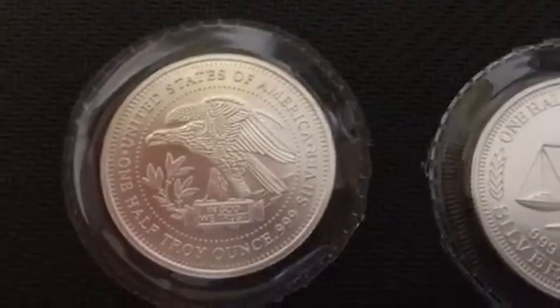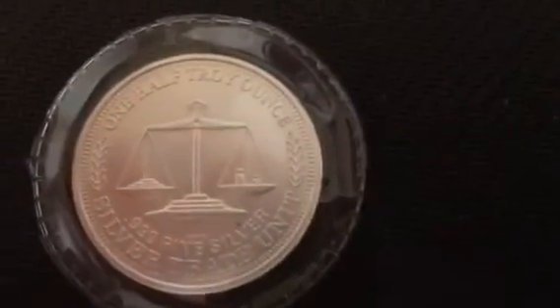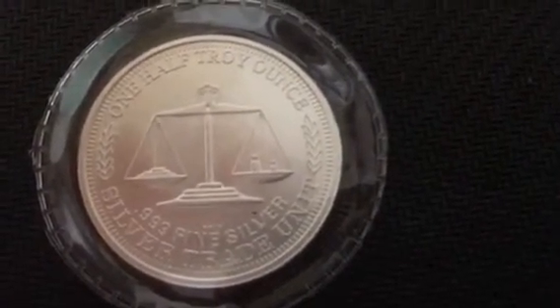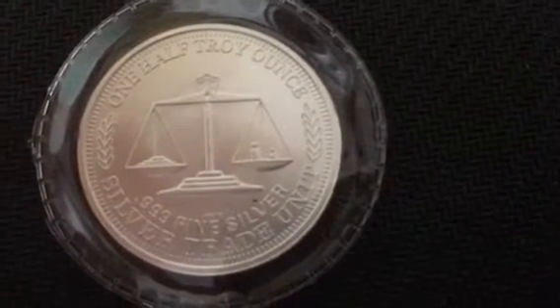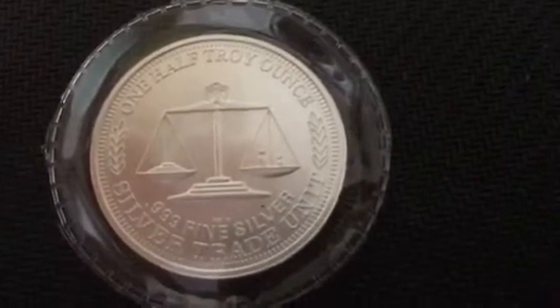Here's the front — it's got the Eagle — and here's the back of the coin. I couldn't find any information on mintages or how rare they are, or when they might have come out. So if anybody's got any information, I'd love to hear it.